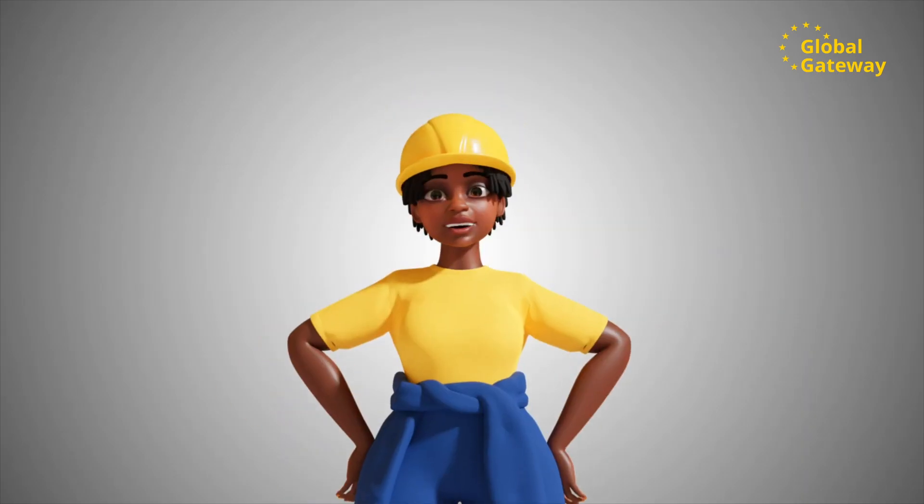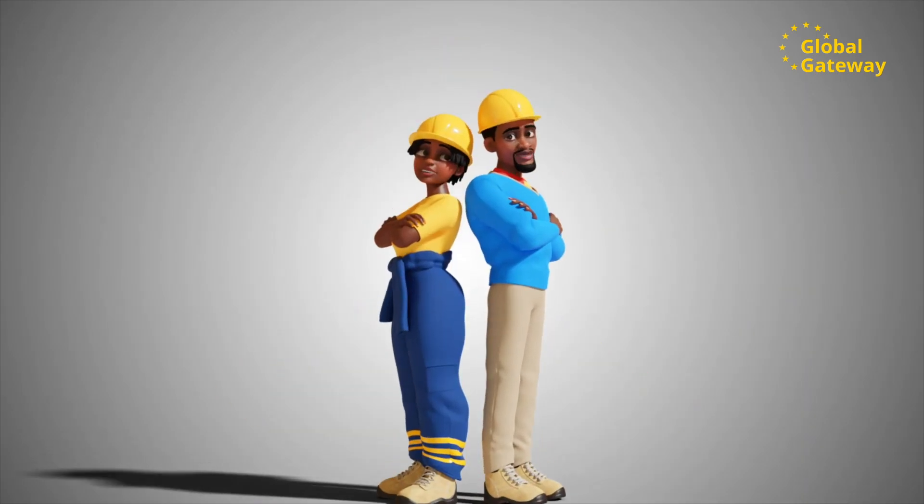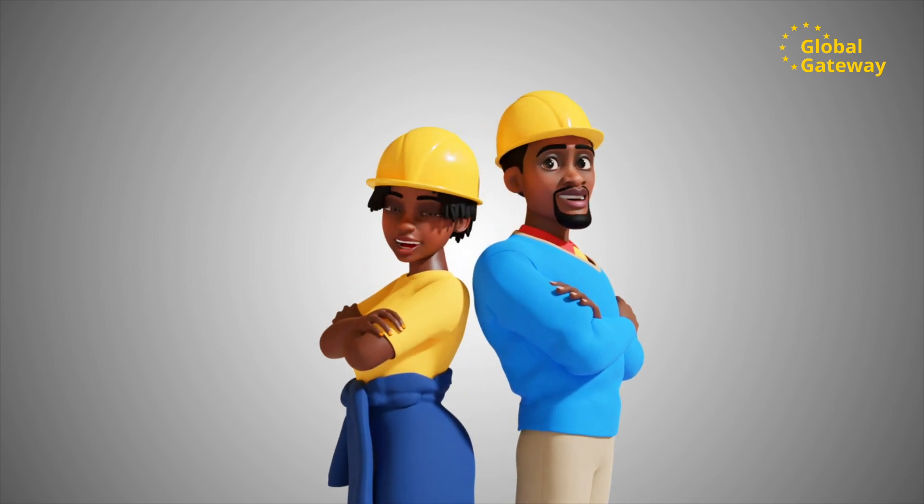Hi, I'm Thomas. Hi, I'm Lucy. Together, we're your energy efficiency ambassadors.